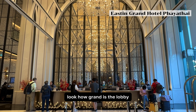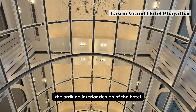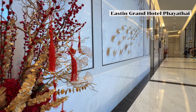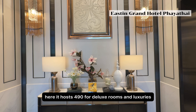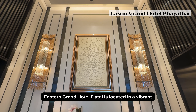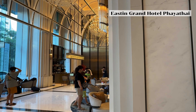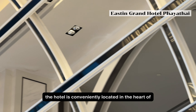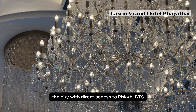Look how grand the lobby is. I absolutely love the high ceiling design. The striking interior design of the hotel was inspired by Phaya Thai Palace. It hosts 190 deluxe rooms and luxurious penthouse suites. Eastern Grand Hotel Phaya Thai is located in a vibrant new mixed-use complex along with modern office spaces and incredible retail stores, conveniently located in the heart of the city with direct access to Phaya Thai BTS.